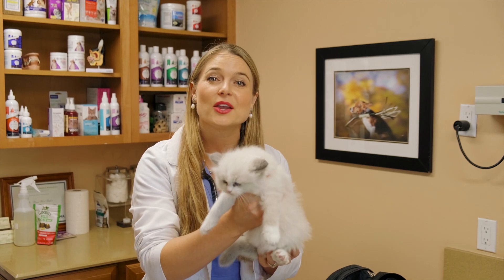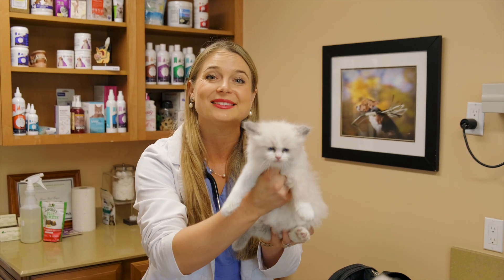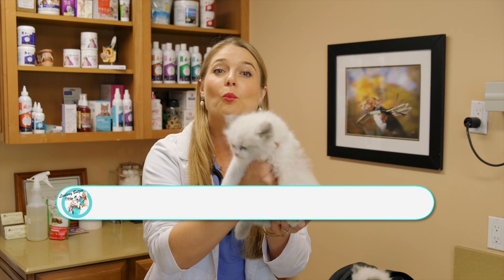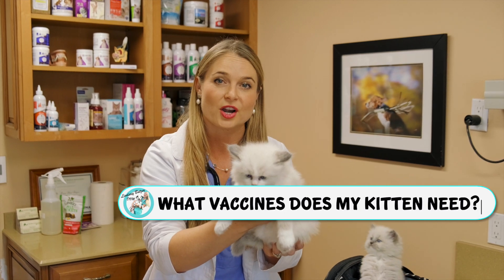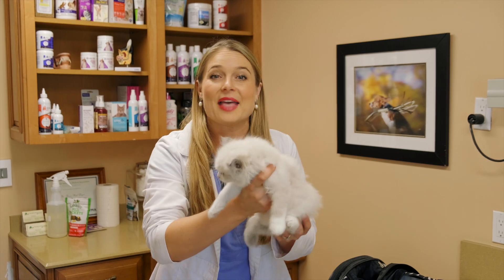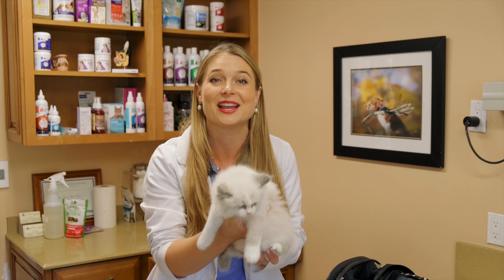Hey pet parents, I'm Dr. Lindsay Butzer, a small animal veterinarian. I've been practicing for seven years now and today I'm going to tell you guys exactly what vaccines your kittens need and what vaccines they may have gotten at the shelter or at their breeder. And then I'm going to tell you your adult cat's vaccine protocol that they're going to need every year. This is the closest I can get to you guys to give you some more time and education about your cats and your pets.